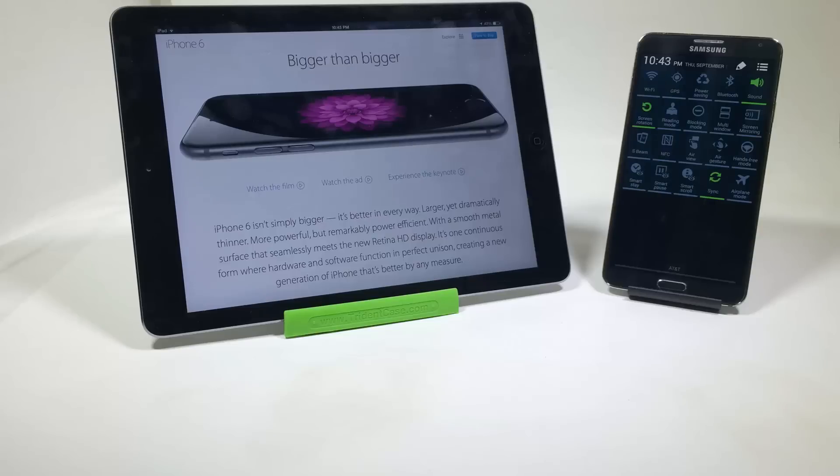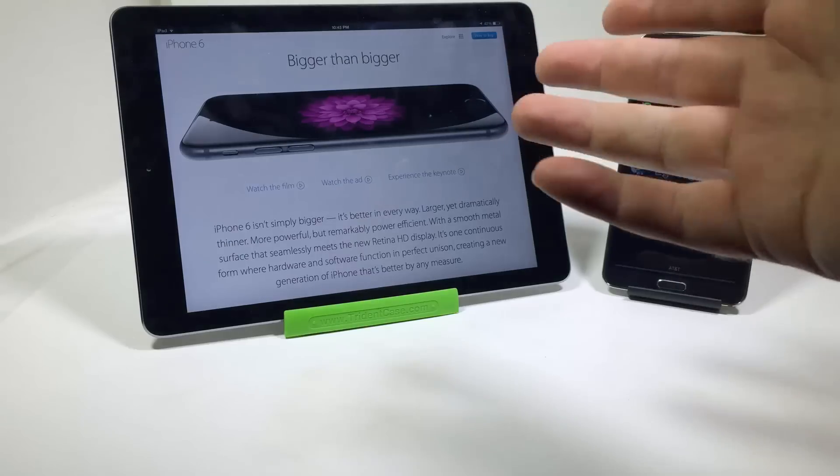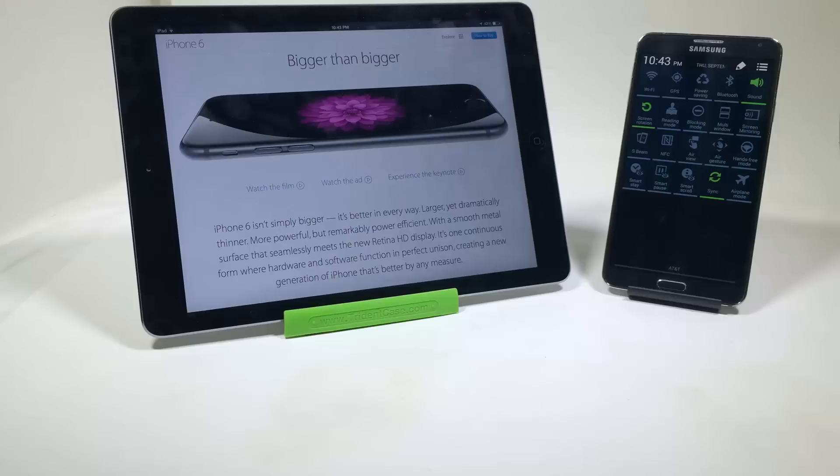Number ten, Android has more customization. You can customize widgets, control your apps and everything a whole lot more. Everything in the back end of the phone you can control a whole lot more than you can with the iPhone, because the iPhone is fairly tightly regulated.